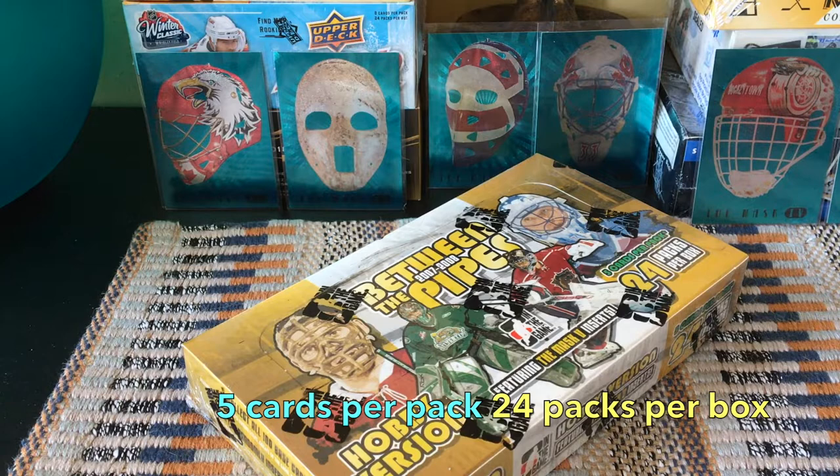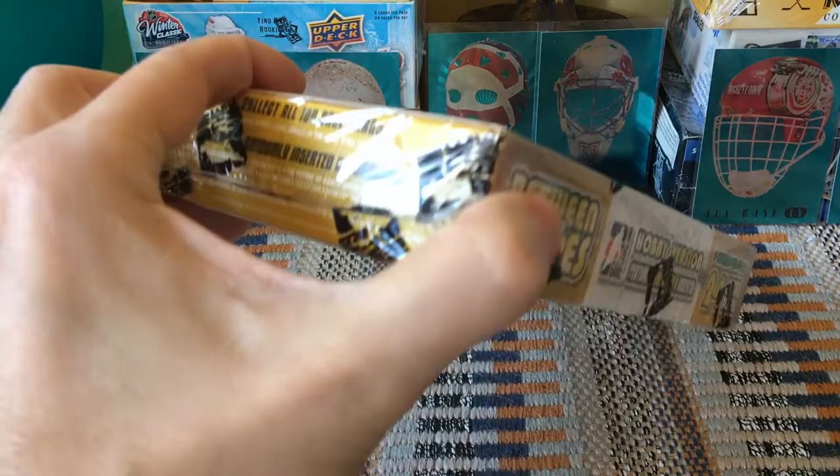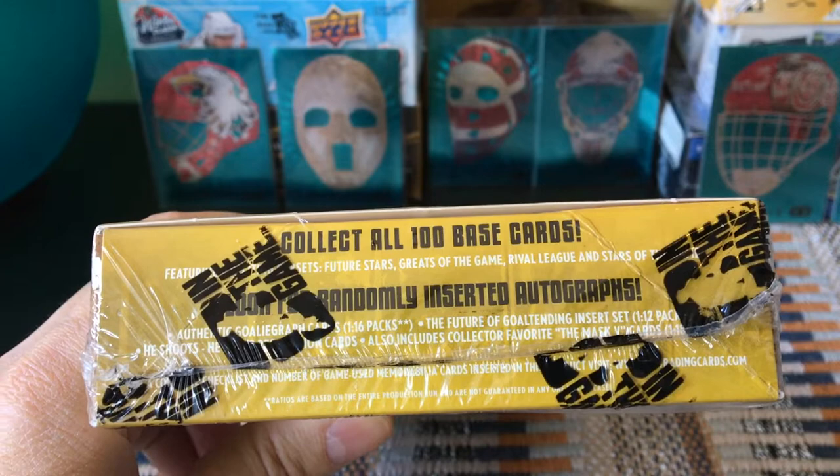Five cards per pack, 24 packs per box — that's 120 cards. We would expect a goalie graph auto, a memorabilia card, and a Mask Five series card. Quick shout out to Hockey Yeah Yeah, a young collector who asked for a shout out — I love that kids are starting to collect young. That's basically the community intro.